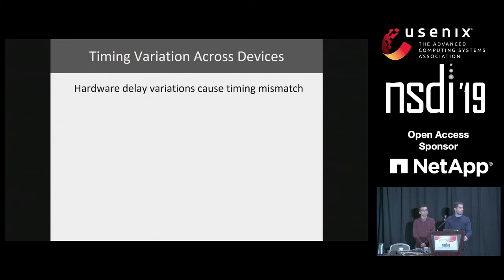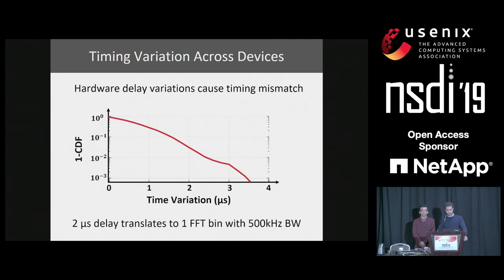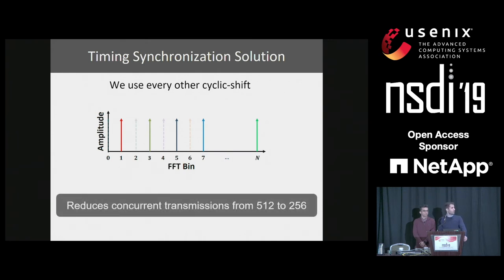The dominant factor for timing mismatch is hardware delay variations. We ran experiments across devices in our network over time and measured the delay variation. Showing 1 minus CDF of the delay, less than 3% of the nodes over time have a delay variation of more than 2 microseconds. Two microseconds in the time domain translates to one sample and hence 150 bins when using 500 kHz bandwidth. Since the delay variation is one cyclic shift, we solve timing synchronization by escaping every other cyclic shift — having transmissions in every other FFT bin. This reduces the number of concurrent transmissions from the theoretical value of 512 to 256 devices.